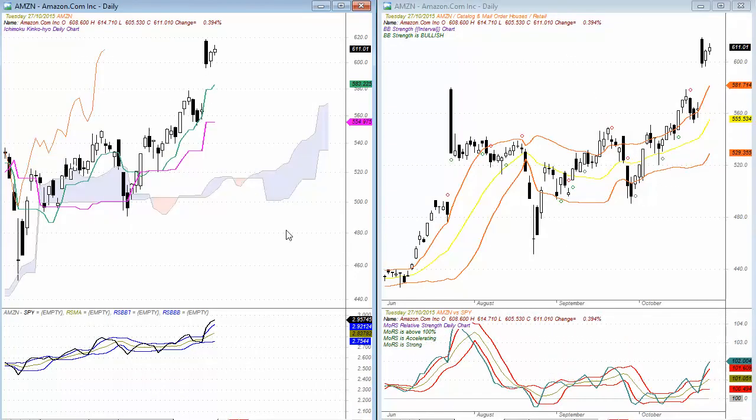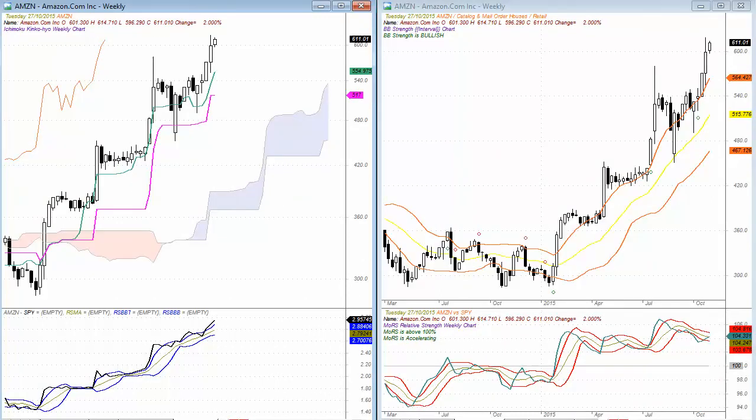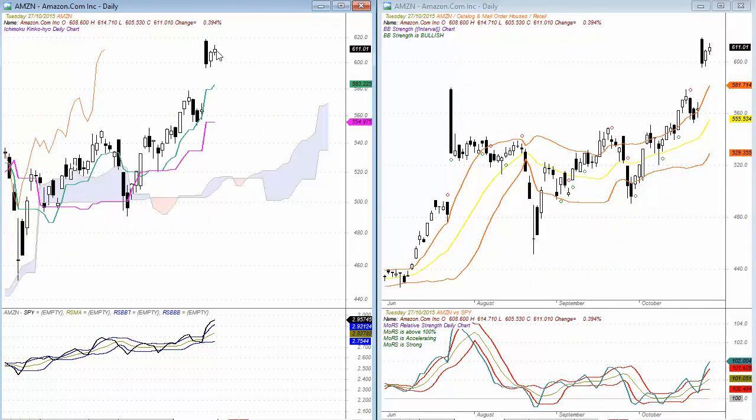Looking quickly at some stocks, Amazon (AMZN) is a very solid performer on both the daily and weekly charts. On the daily we see the trend continuing to the upside but looking very overextended in the depth away from the Tenken Sen, the Kijun Sen, and the Ichimoku cloud — also looking overextended on the band chart. If this market retraces, we should see strong support coming in at the Tenken Sen at 583 or at the upper band at 581. On a relative strength comparative basis it's up above the upper band, trending up strongly, with momentum of relative strength moving higher and accelerating.